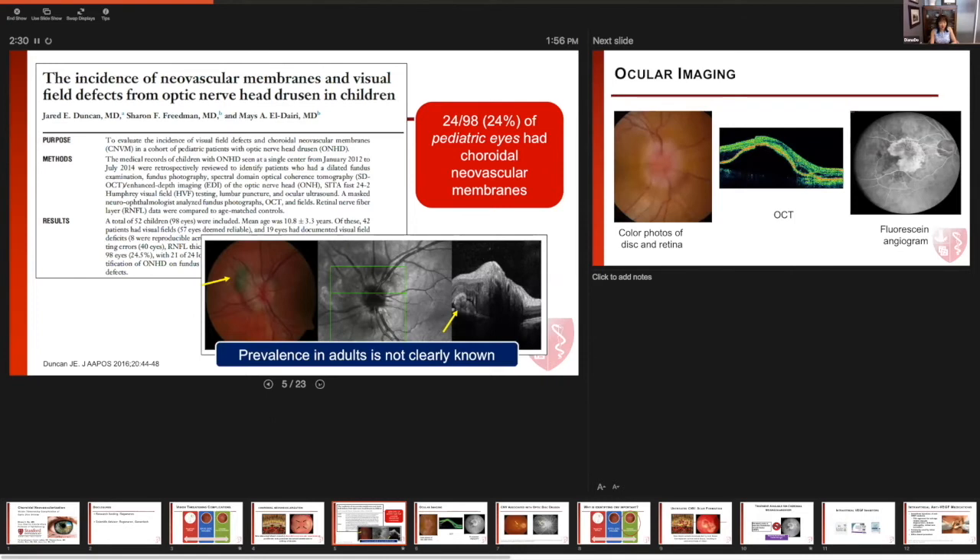What about adults? What is the prevalence of this CNV membrane in the adult population? That's not clearly known, because it is often difficult and challenging to diagnose choroidal neovascularization.